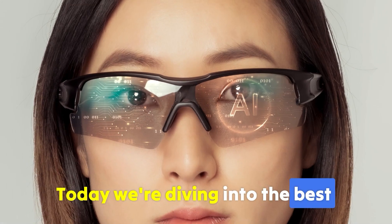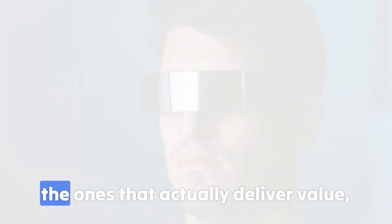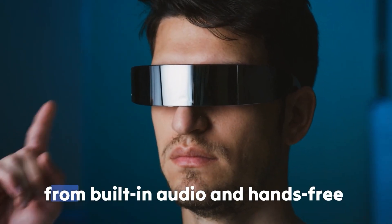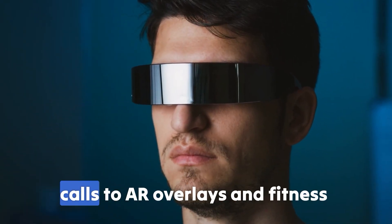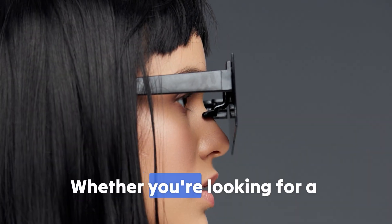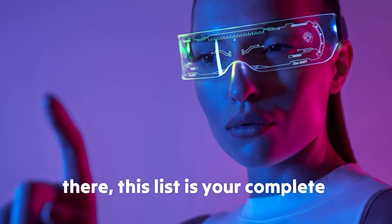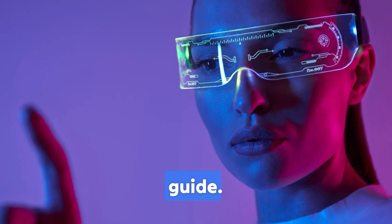Today we're diving into the best smart glasses you can buy right now. Not just the ones that look cool, but the ones that actually deliver value — from built-in audio and hands-free calls to AR overlays and fitness tracking. Whether you're looking for a futuristic upgrade to your daily wear or just curious about what's out there, this list is your complete guide.